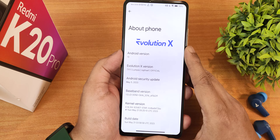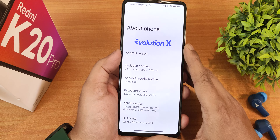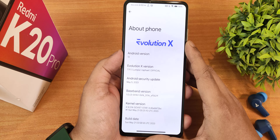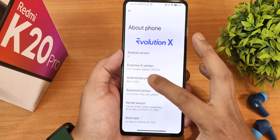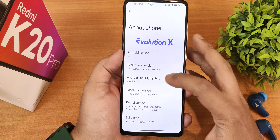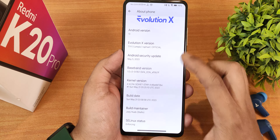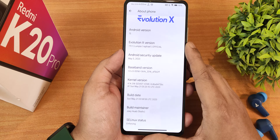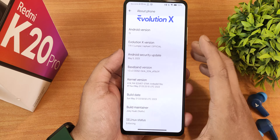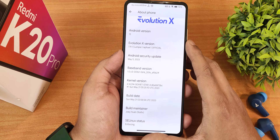In the About section, we still have the Evolution X logo up top. Android version shows as Android 13, Evolution X version is 7.9.1 — codename Lumpia. The device name shows as Raphael since this is the K20 Pro, on an official build. The security patch is May 5th 2023, the stock kernel is 4.14 Soviet Star, build date is 21st May 2023, and the maintainer is Talix.